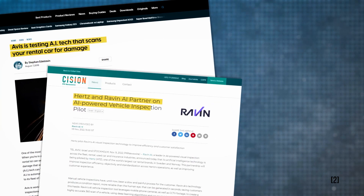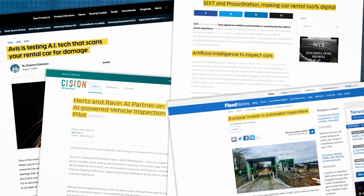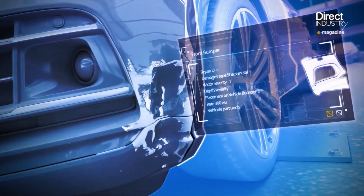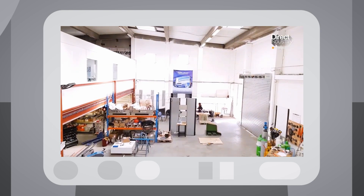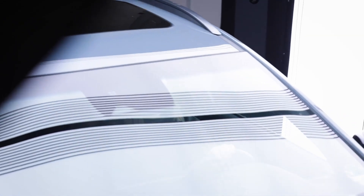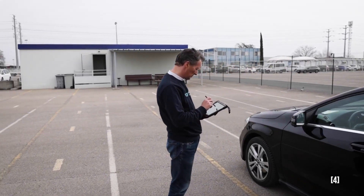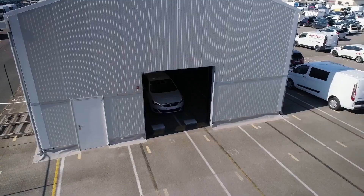Car rental brands such as Avis, Hertz, Sixt, and Europcar are using CCTV, mobile cameras, or special equipment to scan cars, and then deep learning algorithms assess the vehicle's condition. The inspection machines are equipped with high-resolution cameras capable of taking a thousand photos in just a few seconds as the vehicle goes through. Artificial intelligence then analyzes the images and makes an assessment. Not only does the system pick up damage that can go unnoticed by the naked eye, it also speeds up turnover time. This technology might soon allow us to fully automate the process of renting a car and make it self-service.